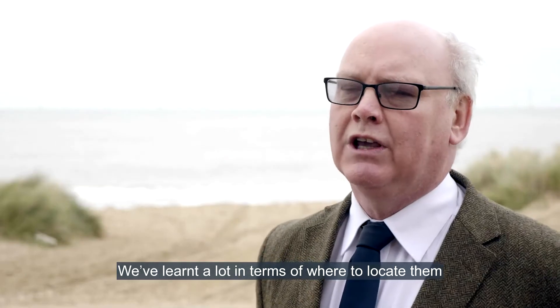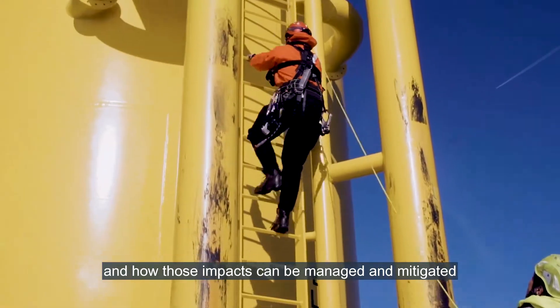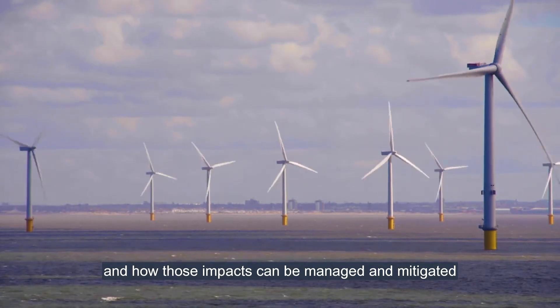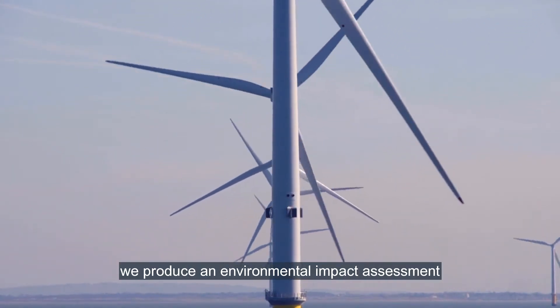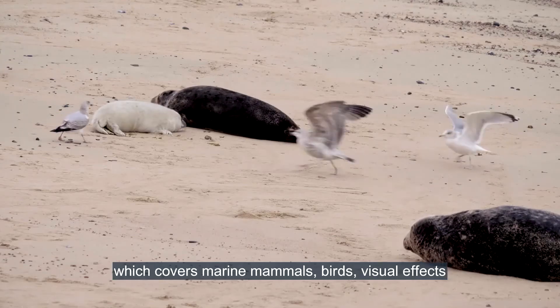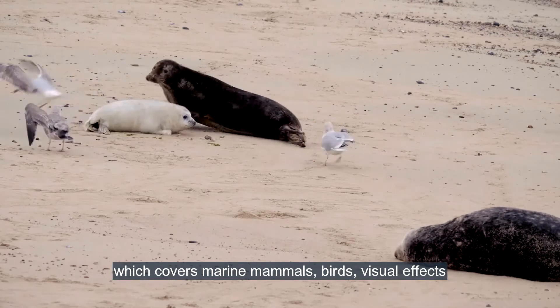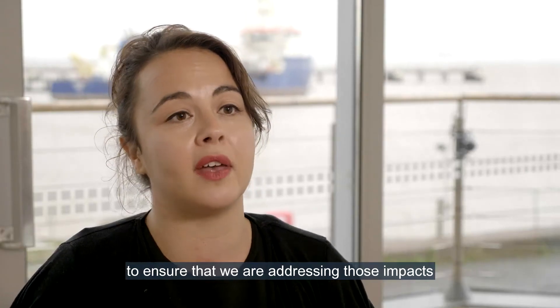The impacts from the wind farm are very localized. We've learnt a lot in terms of where to locate them, how they should be connected to the national grid, and how those impacts can be managed and mitigated. When looking for new sites, we produce an environmental impact assessment which covers marine mammals, birds, visual effects, and construction effects. And where we can't mitigate, we try and monitor to ensure that we're addressing those impacts.